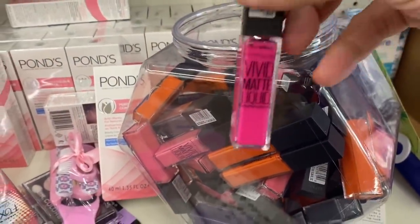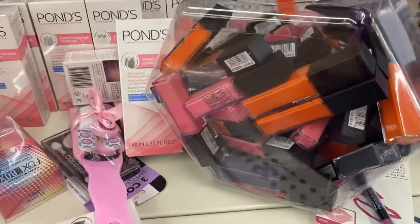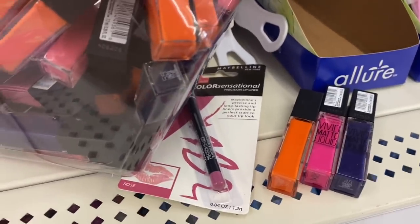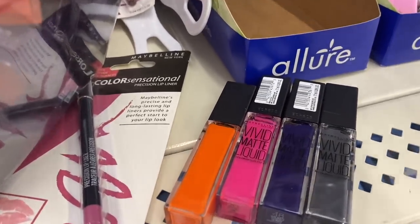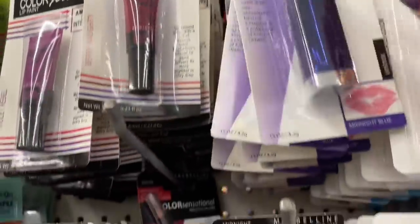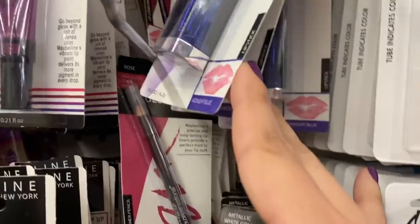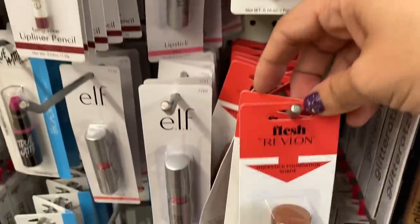And here we have this tub of Maybelline Vivid Matte Liquid Lipsticks in several colors: orange, hot pink, deep purple, gray, and a lighter pink. And these Maybelline Color Sensational Lipsticks in interesting colors — Coffee Addiction, Midnight Blue, and a metallic white gold. And then this Flesh by Revlon, which I absolutely love — these little foundation sticks.